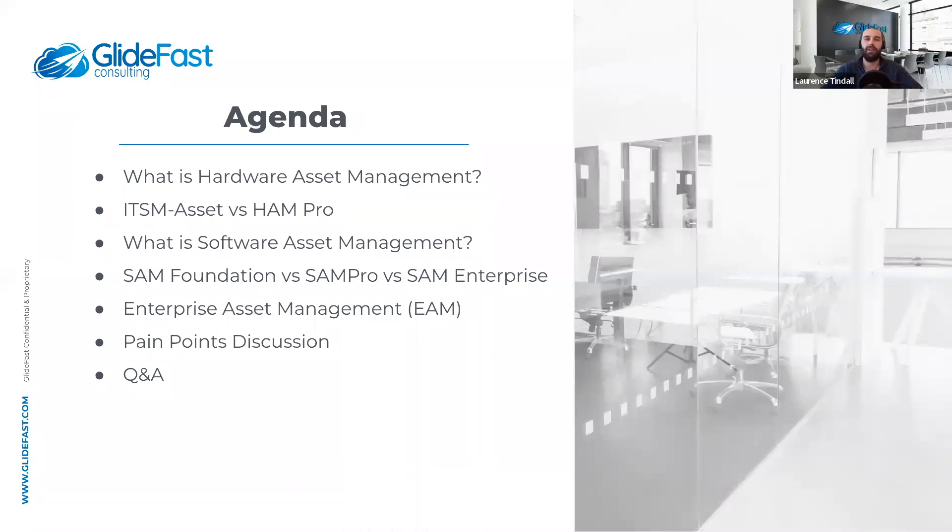Thanks, Lauren. Hey everyone, my name is Lawrence Tindall here at Glidefast Consulting. Today's agenda covers: what is hardware asset management, the difference between IT service management, asset management, and HAM Pro, then software asset management and SAM Foundation vs. SAM Pro vs. SAM Enterprise, then enterprise asset management with Sandeep, a discussion on pain points around asset management, and finally an open Q&A where you can actively participate and ask questions.